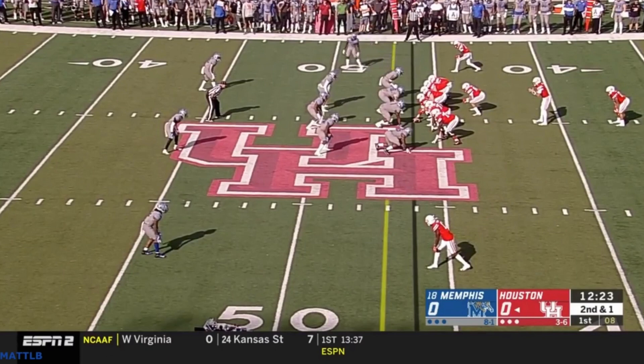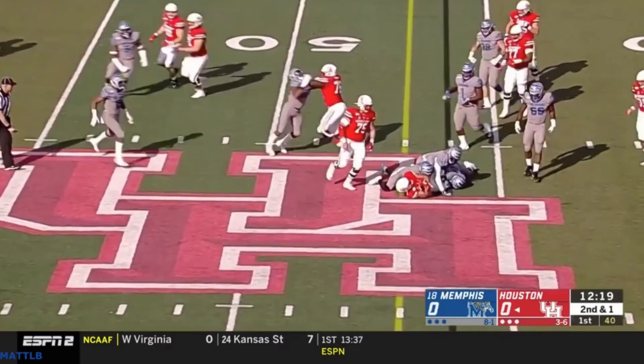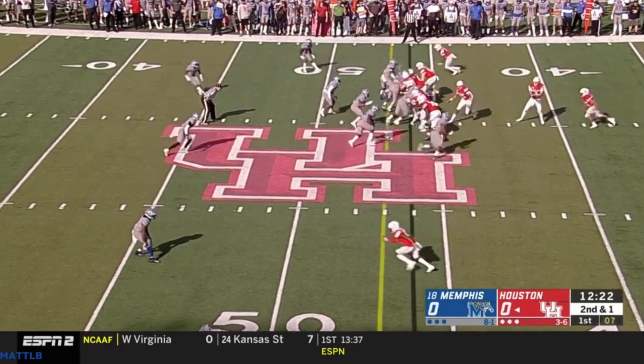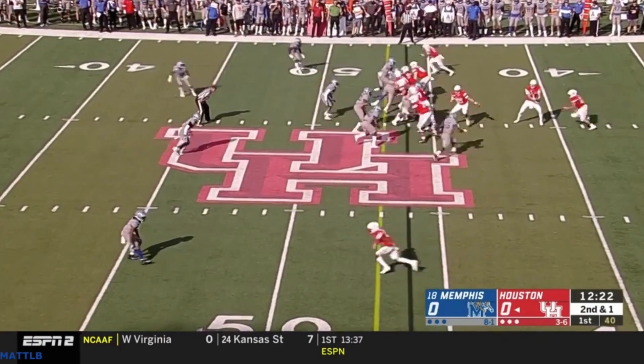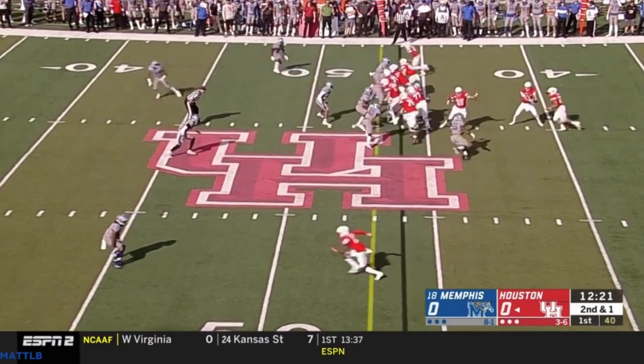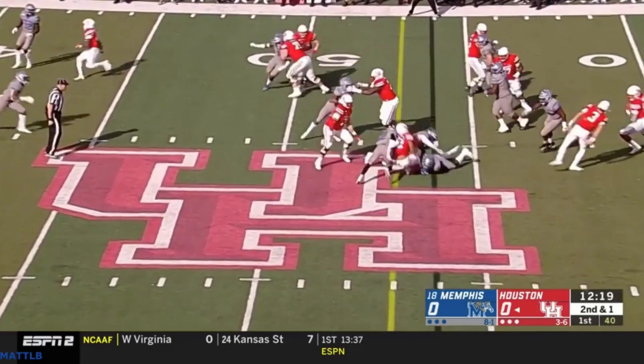They're pretty aggressive in fitting the run. You can also see them show a two-high look, but with this safety being deep and the other more towards the middle of the field, you'd think something might be coming. They'll rotate him down. It's just fast and aggressive to the ball.